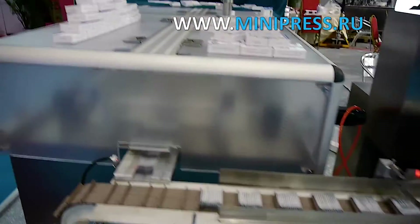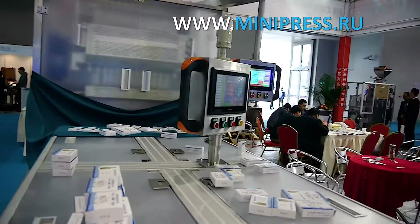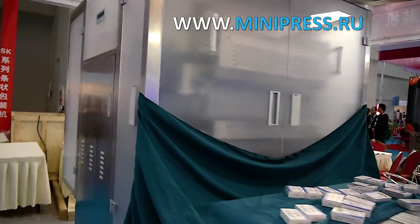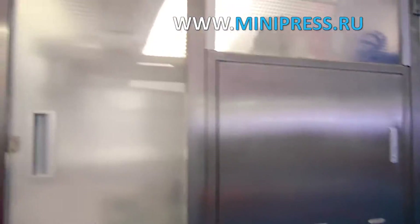One month after signing the contract, we received the machine for packing PVC blisters into cardboard boxes. The manager provided us with the manufacturer's warranty, technical passport of the equipment, drawings, and operation manual. We assembled the machine and trained the workers who would be assigned to it within a week.